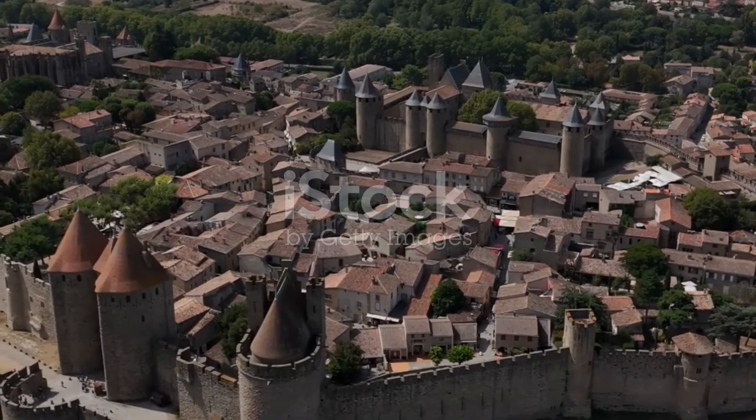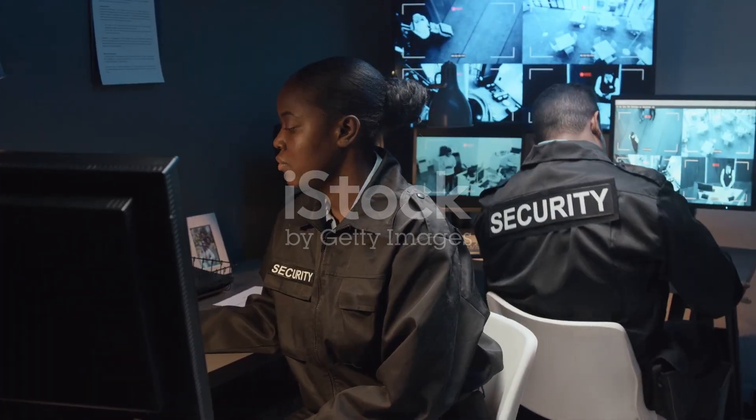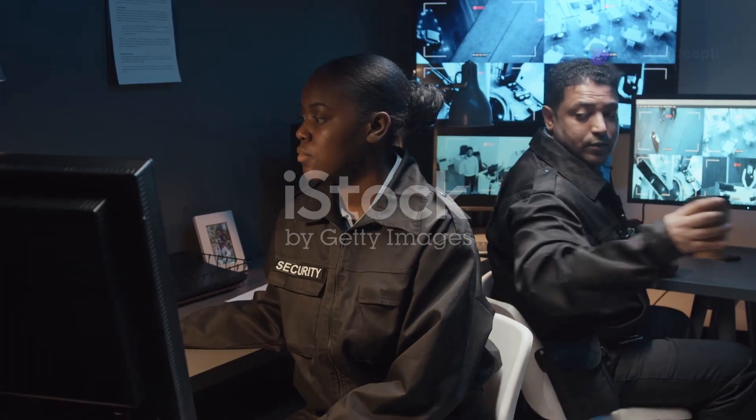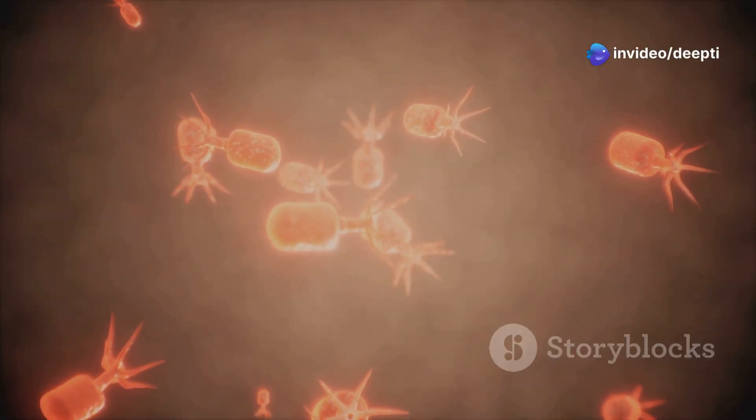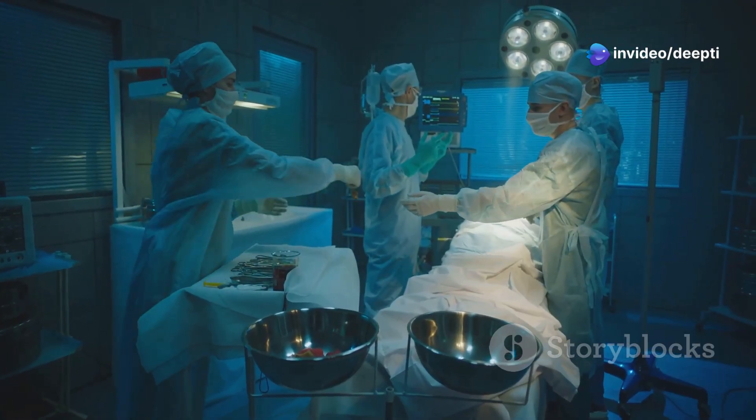Imagine your body as a fortress. Your immune system is like the guards and defences that protect it. This system is made up of a network of cells, tissues and organs. They all work together to keep invaders out.